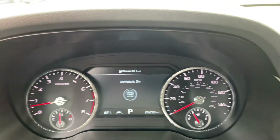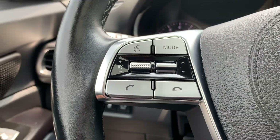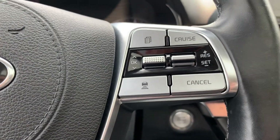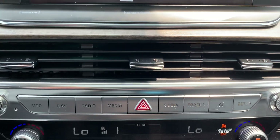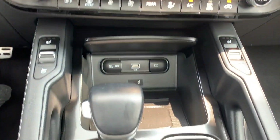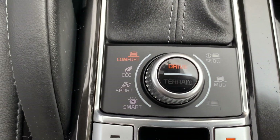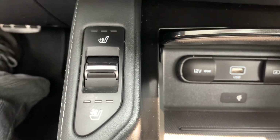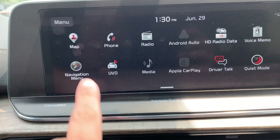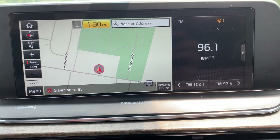We've got a little over 26,200 miles on it. Menu controls, cruise control, center stack, drive and terrain options. Heated and cooled front seats, heated steering wheel. This one does have navigation. We've got surround camera.